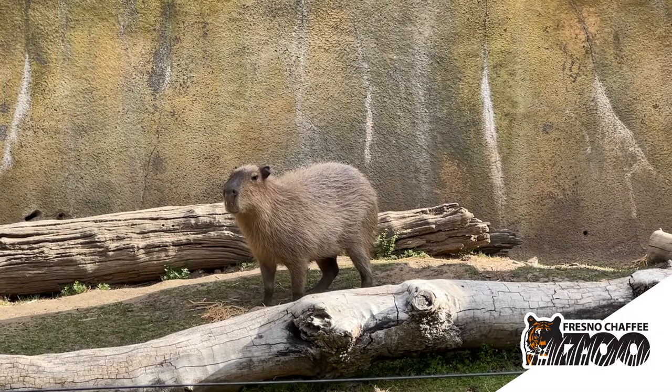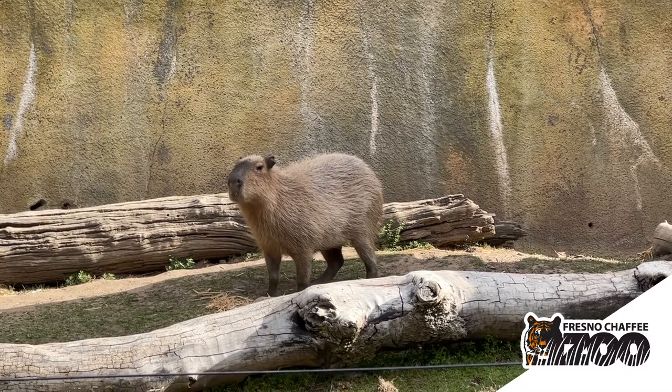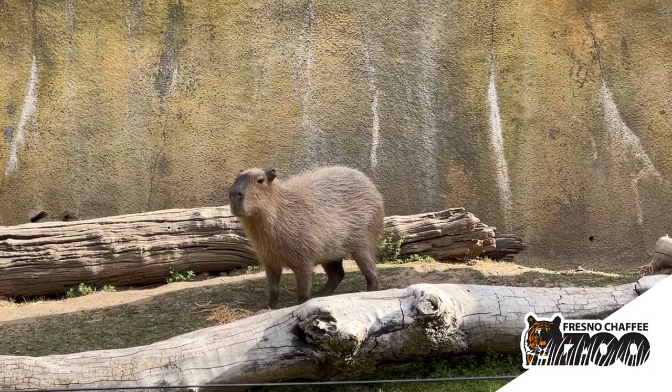Like all rodent species, capybaras have really big front teeth that constantly grow throughout their entire lifetime. They whittle them down just by chewing on different things like bark or branches or anything hard to help shorten their teeth.